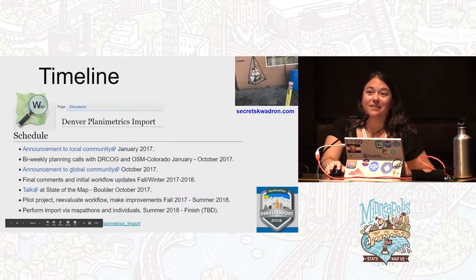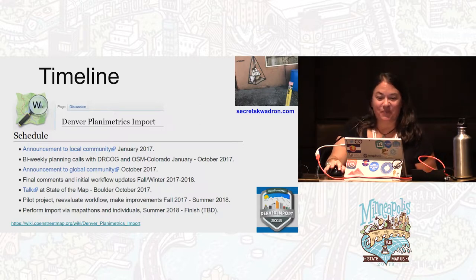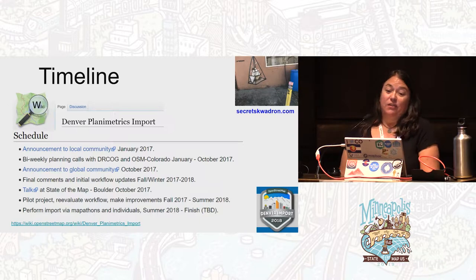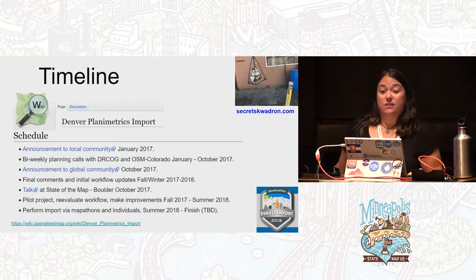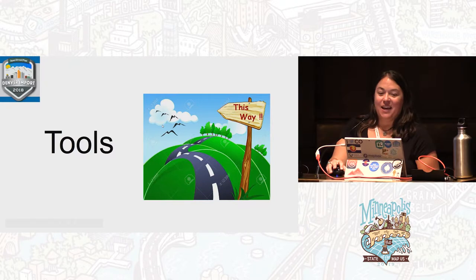Our timeline, similar to our phase one and two, was really well thought out as we went through the process with the OSM community and built our wiki — then we get to the last line and it says 'summer 2018 to finish TBD.' We really don't know exactly how long it's going to take, but our goal is to have quality buildings and addresses and also to build and vet this process along the way, which really does make it TBD — and that's the 'slow road' part of the presentation.